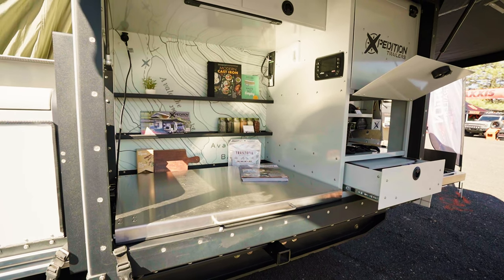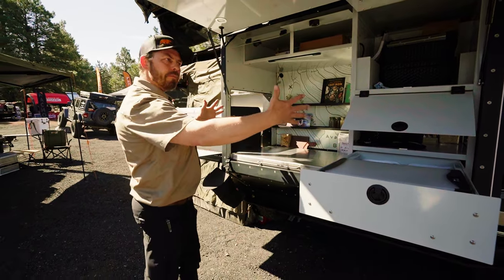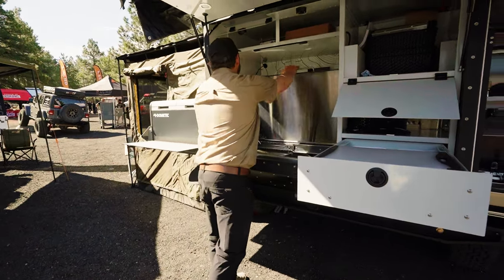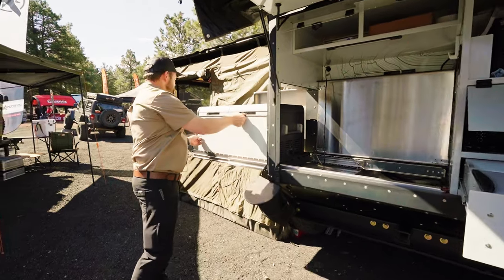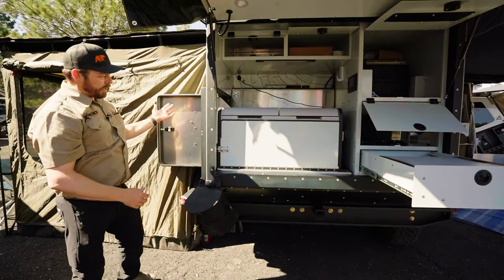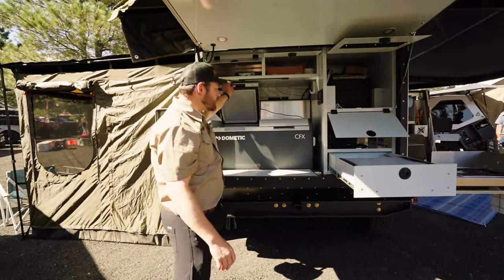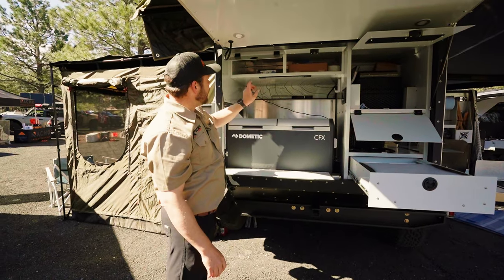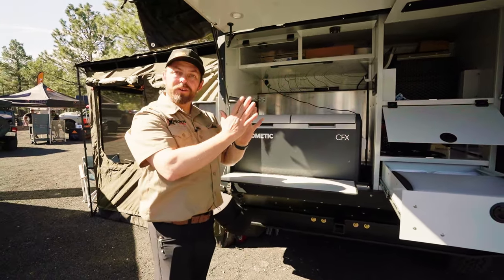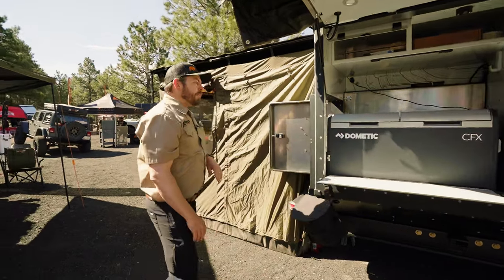Back here is a stainless steel counter that folds up and allows the fridge to slide in, giving a very compact form factor when it's all put together. The really cool thing is you can still use items in place — with the door closed, you still have access to this fold-down counter and can get into the fridge. That stainless steel counter folds up and holds everything in place so nothing moves when you're bouncing down the trail.